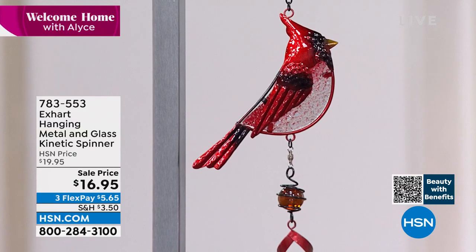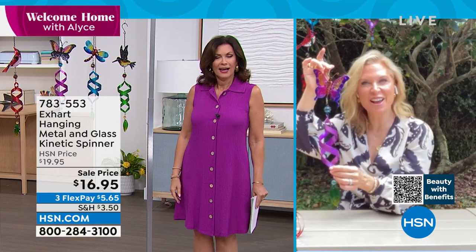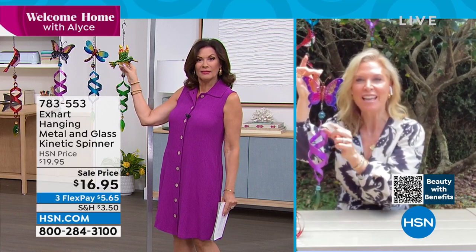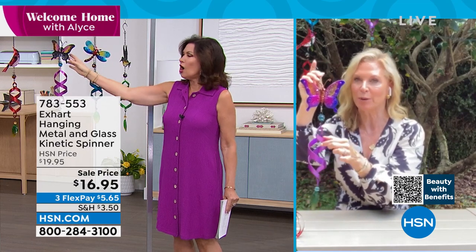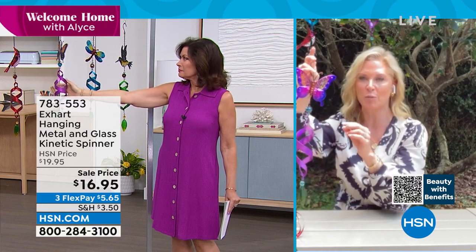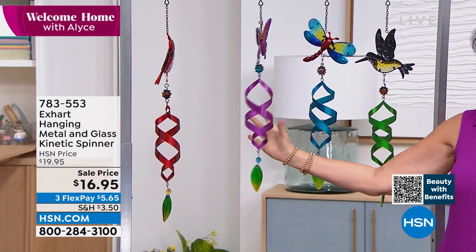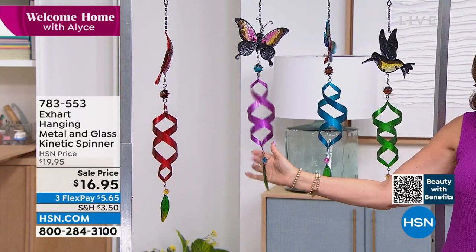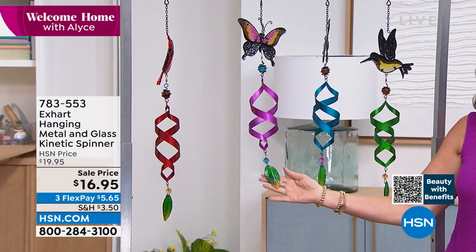They are adorable — one is cuter than the next, with glass and metal so pretty. The butterflies are truly purple in person — they may look fuchsia on camera, so I don't want you to be misled. You have glass at the top with your little critter, then a spiral cage with a glass marble to tie in the color, and at the bottom another piece of glass with a leaf accent that catches the gentle breeze.